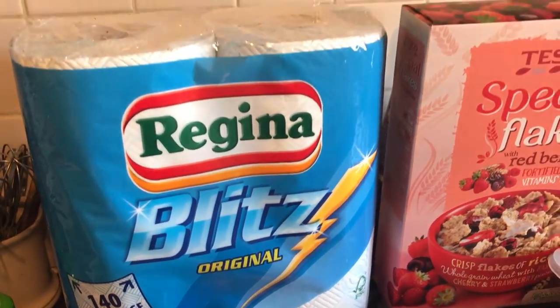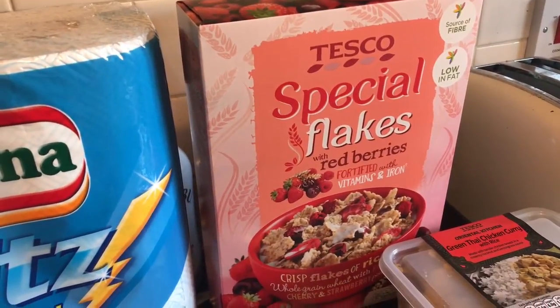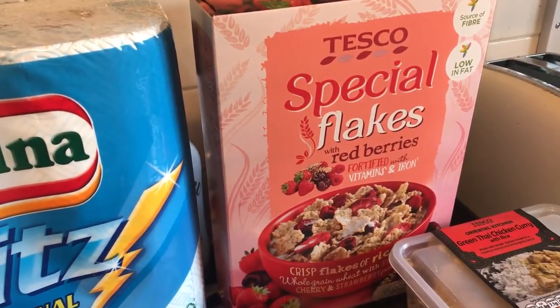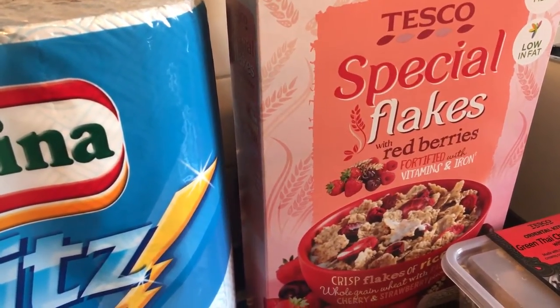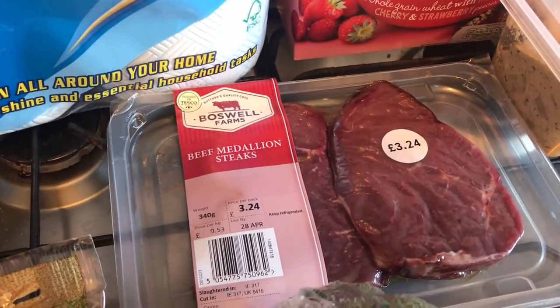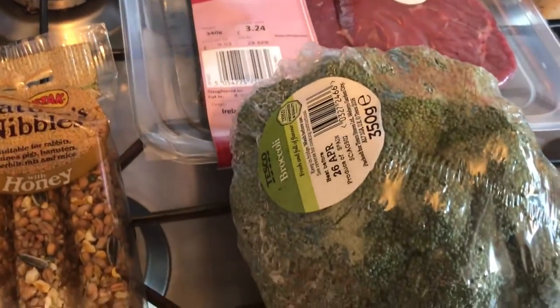I then got Tesco special flakes with red berries. I absolutely love the Special K ones but they're really expensive, especially in Tesco at the moment. These were something like £1.35 so I thought I'd try them. I also got the Boswell Farms beef medallion steaks and some broccoli.